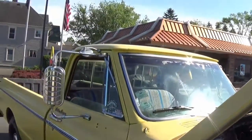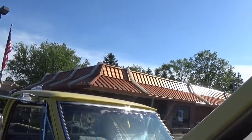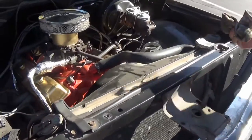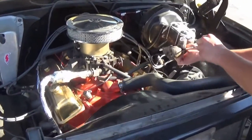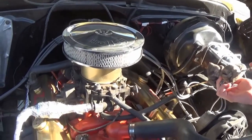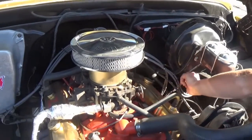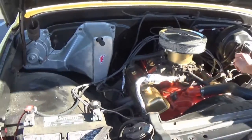Alright guys, we just stopped here at the Golden Larches. Got something to eat and checking fluids and stuff here. Make sure everything is good before we start back. She's been running good all day though — I gotta say, I was surprised.